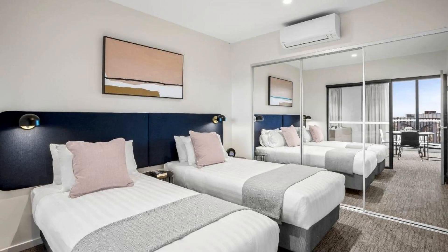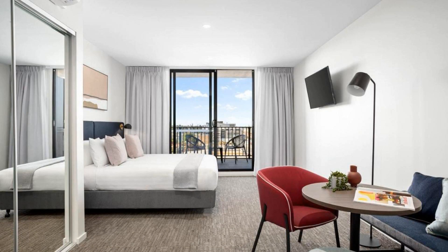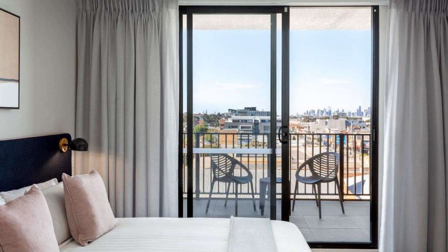Hi guys, welcome back to my channel. I am now watching The Home Star Hotel. The location of the hotel is superb and guests love walking around the neighborhood. There are 10 types of rooms available on booking.com. You can go online and enjoy it.